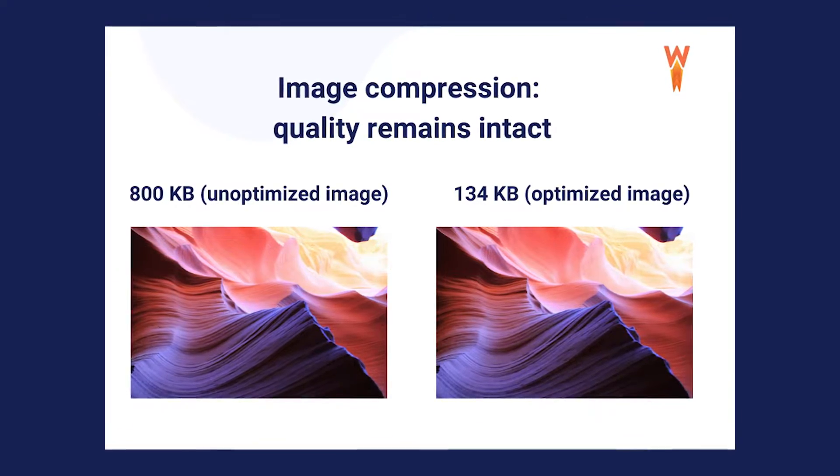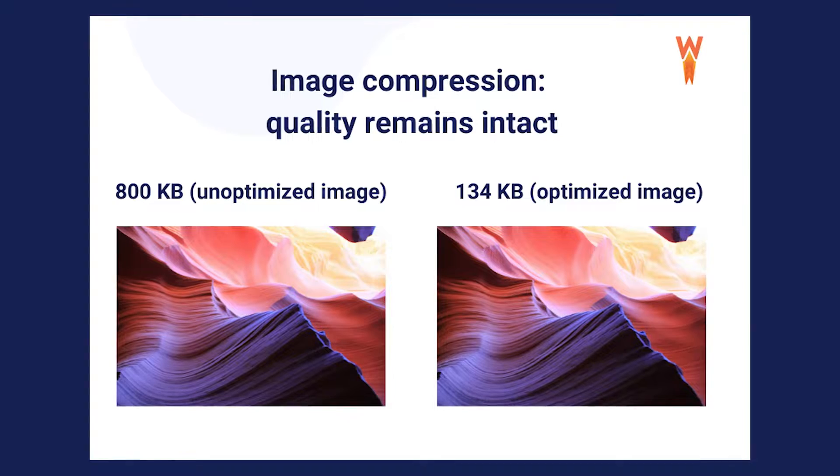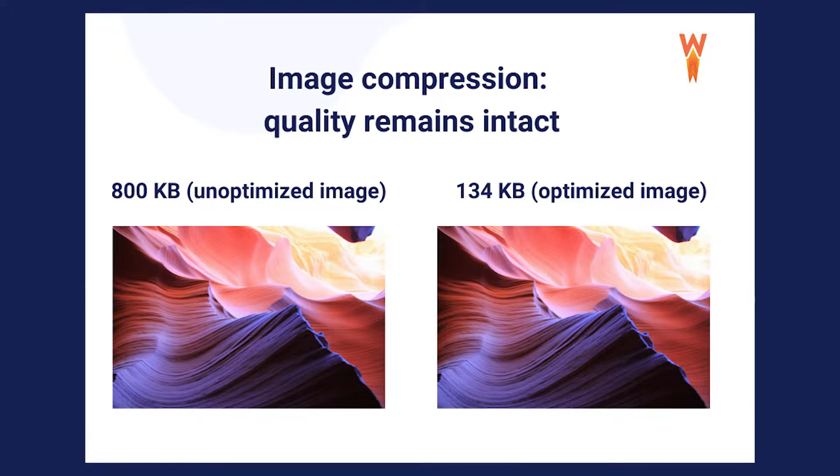On the screen right now, I'll show you an unoptimized image at 800 kilobytes and an optimized image which is only 134 kilobytes. As you can see, there's no visible quality difference, and you can get the benefits of a faster loading website.